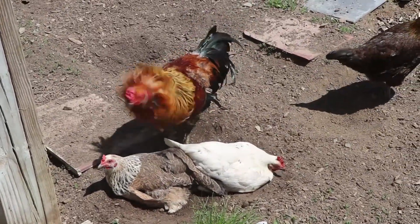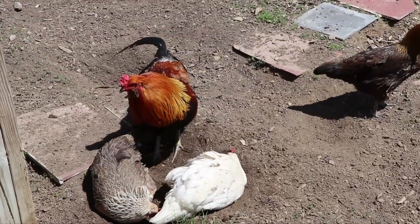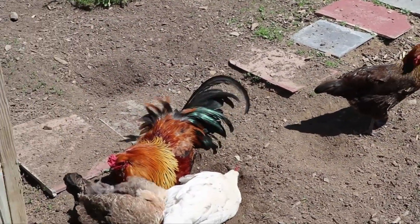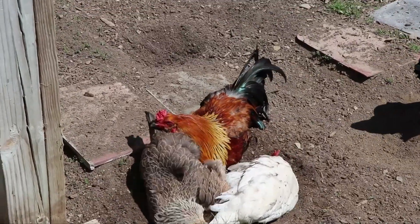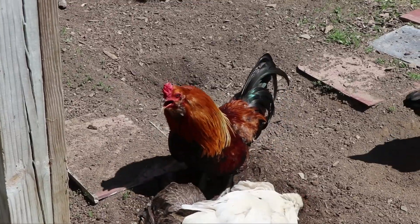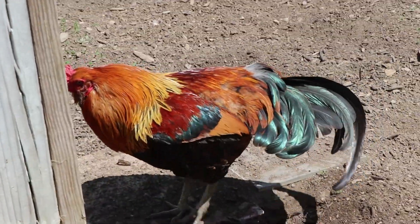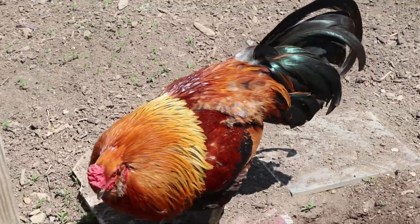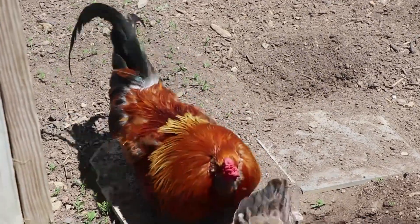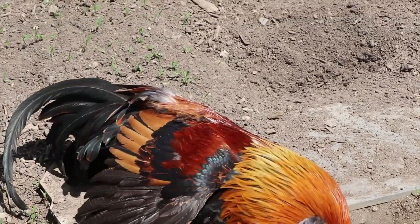They've been taking a dust bath for a good half an hour. Mr. Mr. is just now crowing again, and that brown one follows him everywhere he goes — she's like a little groupie. They're having a good bath in the dust. What a beautiful big bird — look at those wings, how he spreads them out.